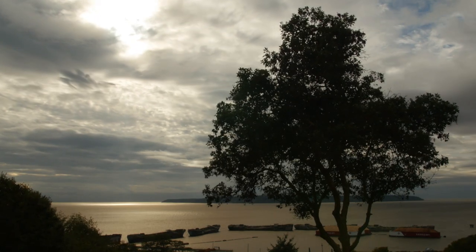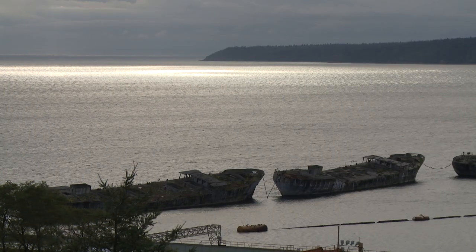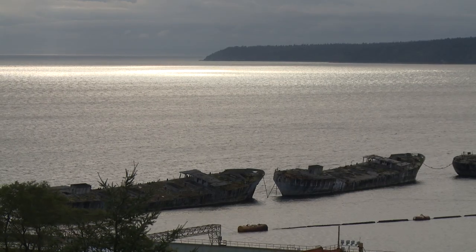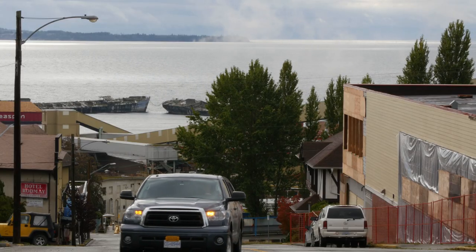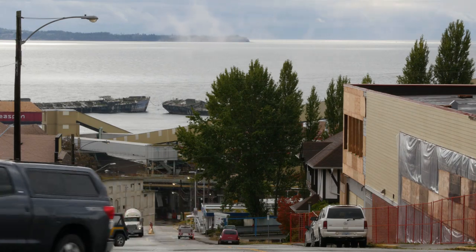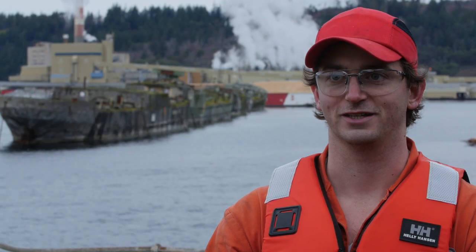I've stared at these boats for 35 years. I see them every day out on the water. These ships are landmarks and they've always been here. They're part of Powell River. They're part of the B.C. coast. Nothing else like it. Whenever you come up to Powell River, whether it's a boat or a plane or anything, that's kind of the first thing you notice — these huge warships sitting outside of the mill.